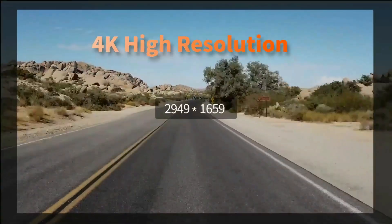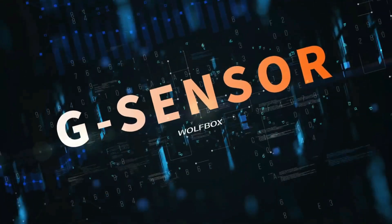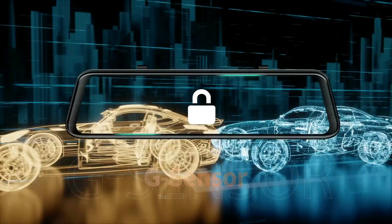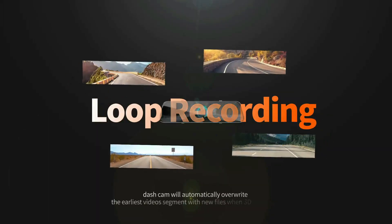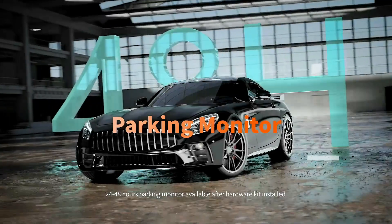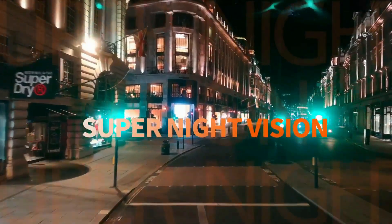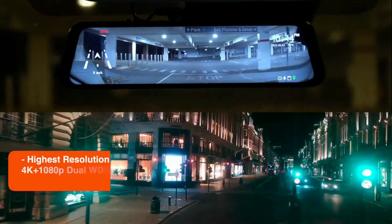The Wolfbox G850 features an upgraded supercapacitor and Type-C interface. Compared with traditional lithium batteries, the supercapacitor is designed to withstand extreme temperatures from -4°F to 149°F, preventing the risk of overheating, explosion, and melting, with a service life twice that of lithium-ion batteries. Compared with the traditional 5-pin mini USB, the Type-C interface avoids black screen, restart, and high-temperature deformation issues.